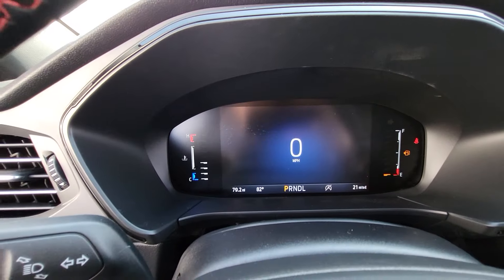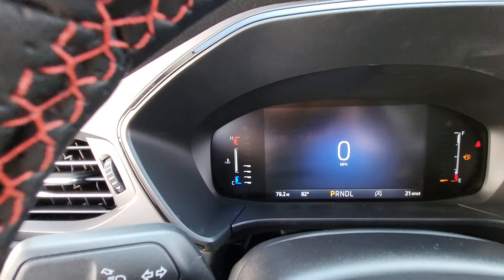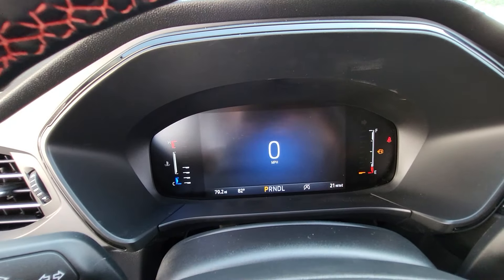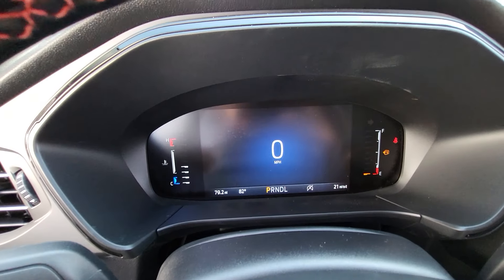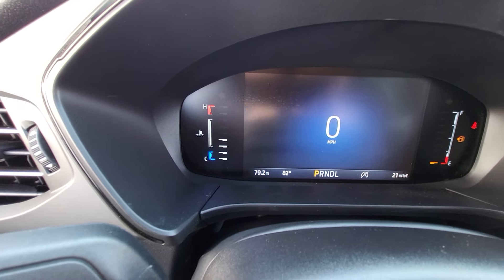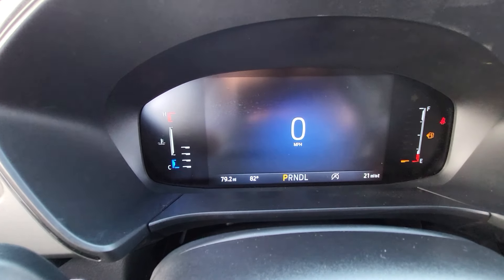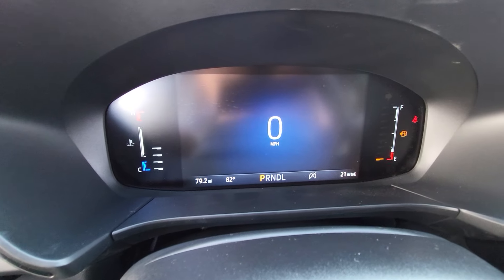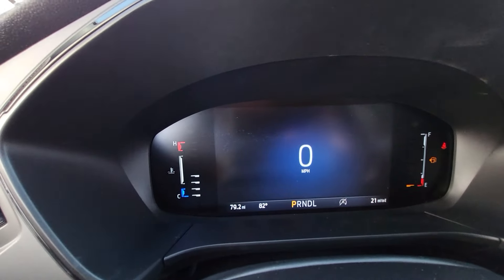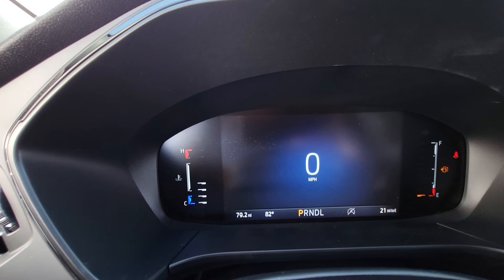Let's go over to the productivity screen — the digital cluster. They call it the 8-inch screen in the middle. We do have the temperature on the left side — that's going to always be there — and your fuel on the right side. Down at the bottom you'll see the numbers showing how many miles driven, outside temperature, what gear you're in, as well as your auto start-stop. And on the right, how many miles to empty — we only have 21 miles to empty. Nice clean look, and we have the digital speedometer right there.